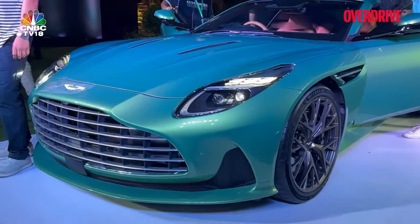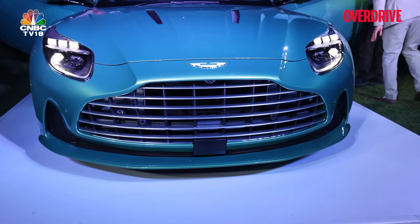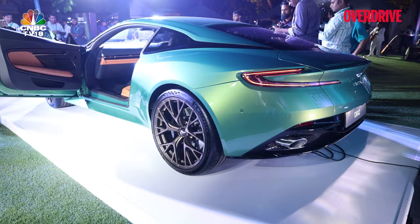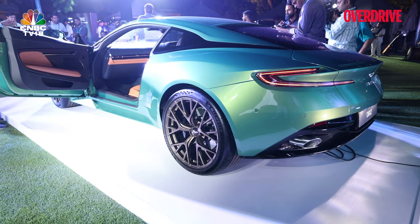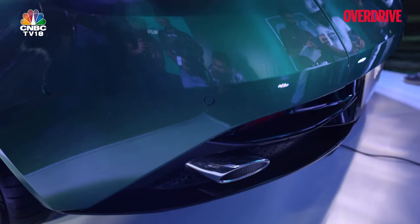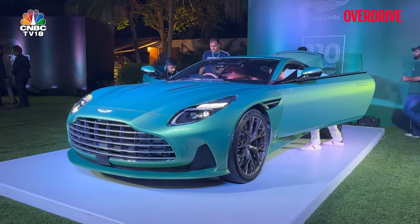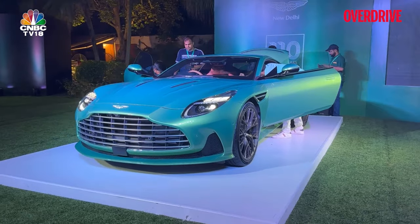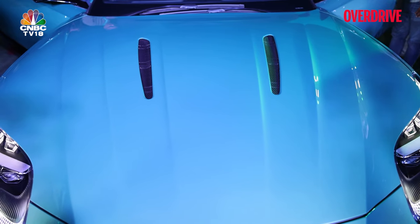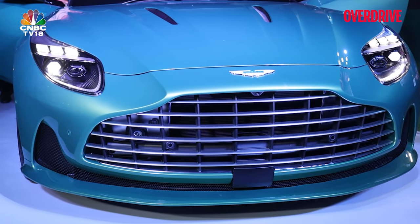I haven't driven the DB11 extensively enough to draw real parallels, but it will be a great drive in the DB12 to find out exactly how good this car is — whether it lives up to those super tourer credentials. So do let us know everything you feel about the Aston Martin DB12; we'll be more than intrigued to find out.